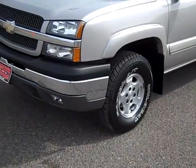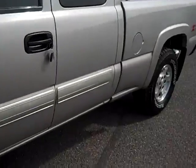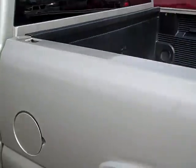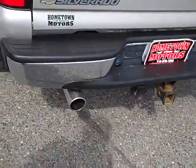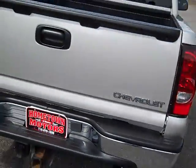It's got newer tires, fog lights, bed liner, nice molded mud flaps all the way around, and a custom dual exhaust which isn't too loud — it's got a nice sound to it.